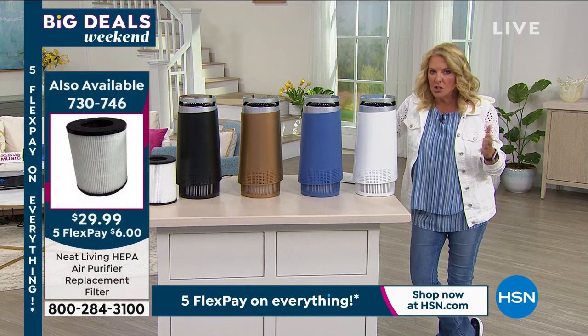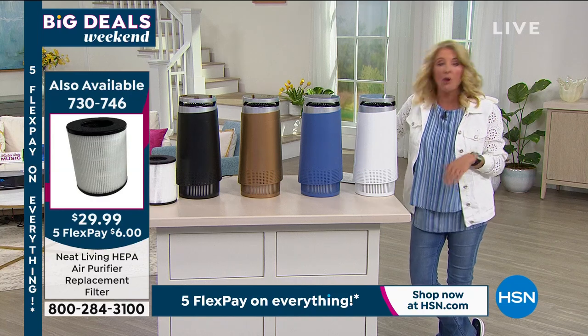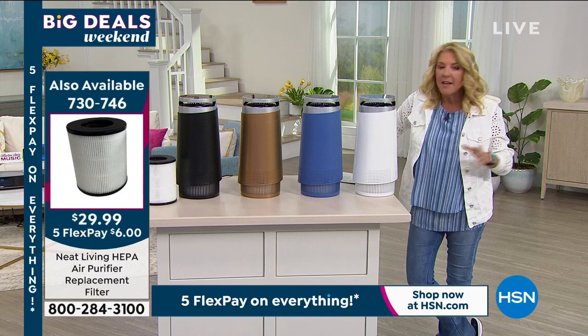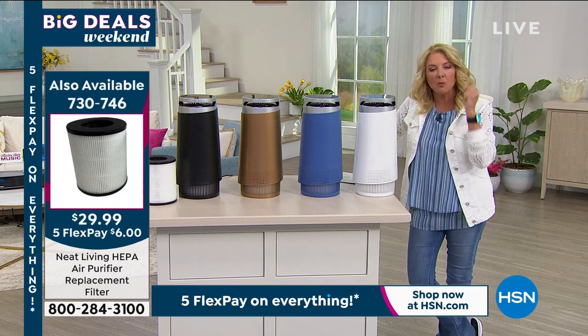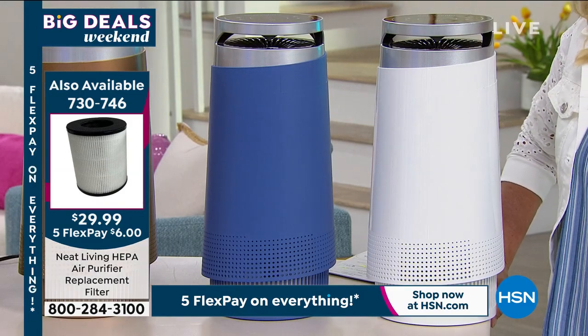Did you know your shower curtain out-gases? Your oven out-gases. Oh, by the way, the carpet out-gases. Yeah, the paint on your wall out-gases. That's stuff we just have around us all the time. This is designed to really help scrub that air and scrub it multiple times over and over, day in and day out.